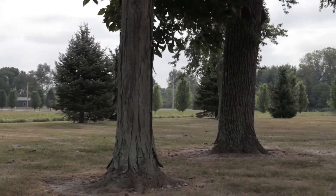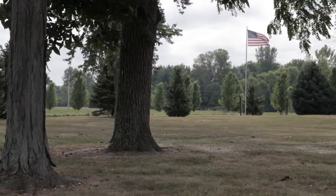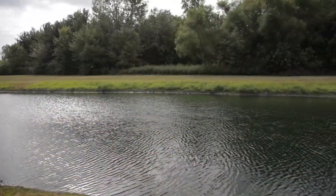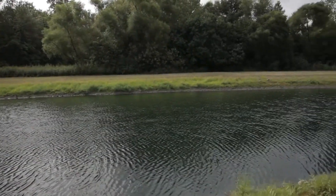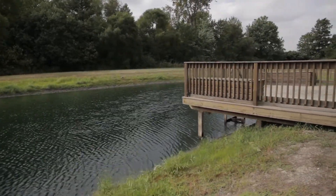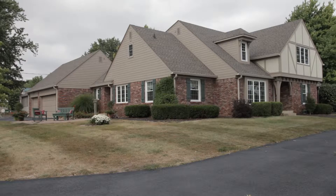The long tree-lined driveway greets visitors with beauty and elegance upon arrival at the home. Situated on either side of the drive are lush pastures and a fully stocked pond. The traditional brick home is nestled on 23 meticulously maintained acres.